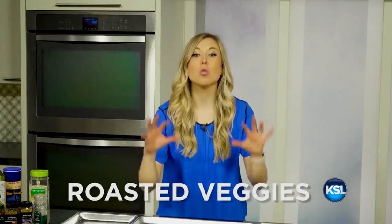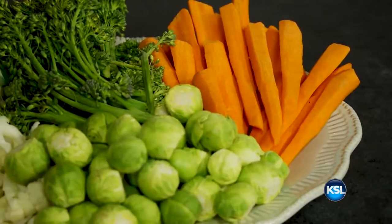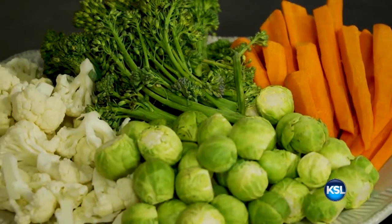Hey guys, we all know it's a challenge to get enough servings of vegetables in our diet every day. Raw broccoli and carrots only get you so far. And let's face it, your grandma's boiled Brussels sprouts? Sad and soggy. Today I'm going to teach you how to make roasted vegetables with my favorite kind of spices. We're bringing it back to the basics this January. Not only will your vegetables taste better, but cooking them the right way will enhance the nutrients.